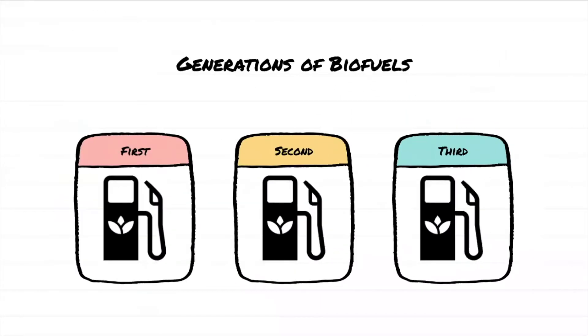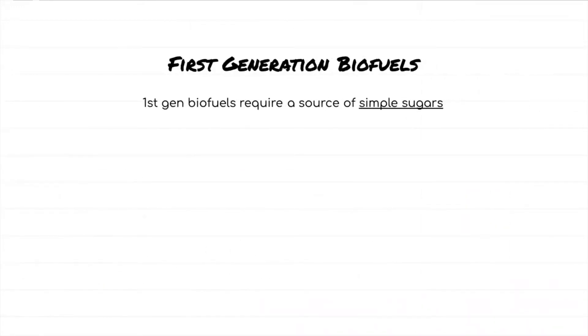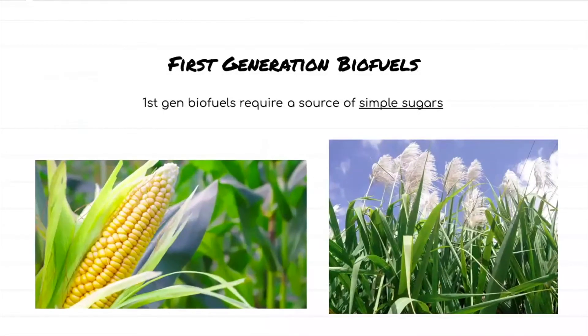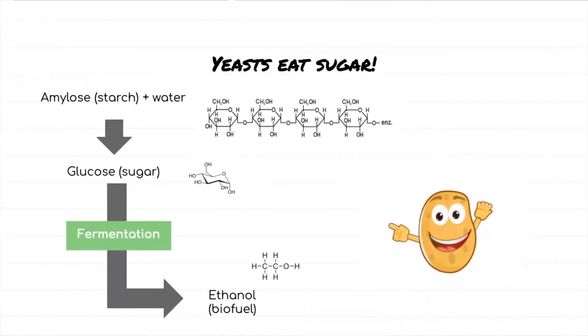There are three main types, or generations, of biofuels. Today, we're going to be talking about two of them. First-generation biofuels use a source of simple sugars, like corn or sugarcane. These substrates are processed and put into solution with single-celled fungi called yeast. There are many species of yeast, and they're not all closely related. The term yeast doesn't refer to a closely related group or clade of organisms, but instead refers to many unrelated fungi that share a similar single-celled lifestyle. The most common yeast used in first-generation biofuel production is Saccharomyces cerevisiae, the same yeast used to leaven bread and ferment beer. These fungi are capable of harvesting energy from the simple sugars through a process called fermentation. Amylose, or starch, dissolves in water to form glucose, a simple sugar, and the starting material for alcoholic fermentation. The result is ethanol, a combustible biofuel, as a byproduct.